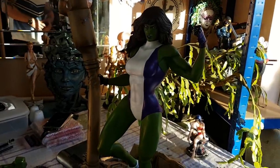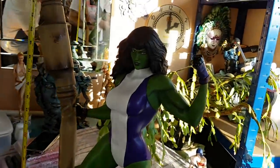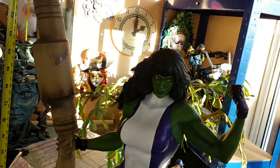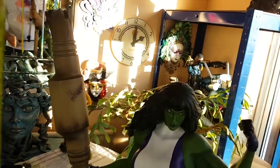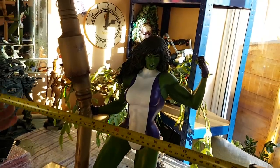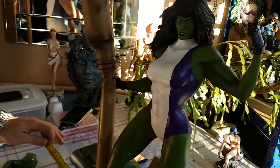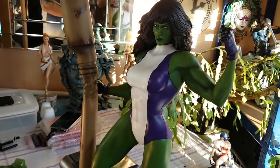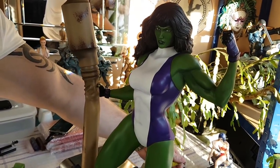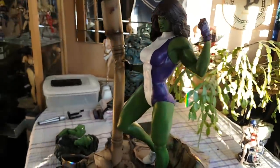Let's do the measurements. From the bottom of the lazy Susan it's 24 and a half inches tall. Width-wise, from the base out to the hand, it's about 18 inches wide. Depth-wise, from the back, it's 19 inches deep. It's a big piece — super sizeable.